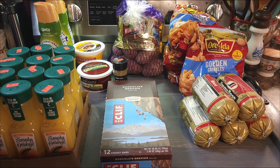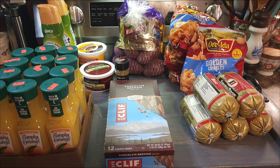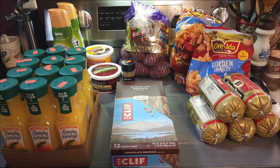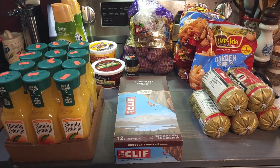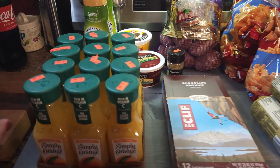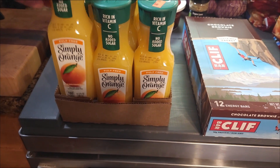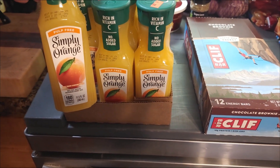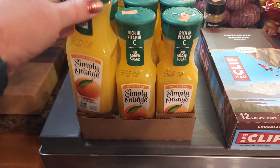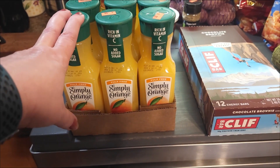I may have run into the Grocery Outlet. Let's start over here — I got 12 of the Simply Orange orange juices. Perfect size for us, for Aiden. They were $0.50 a piece, so $6 for the case. I'll take that.